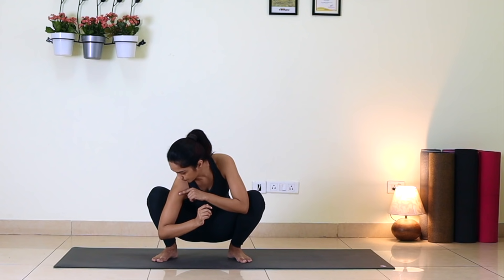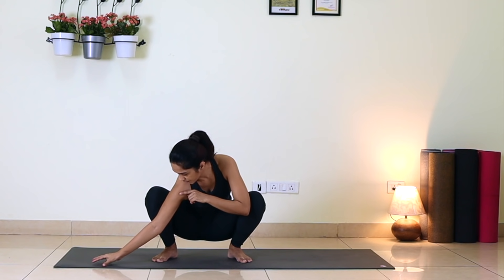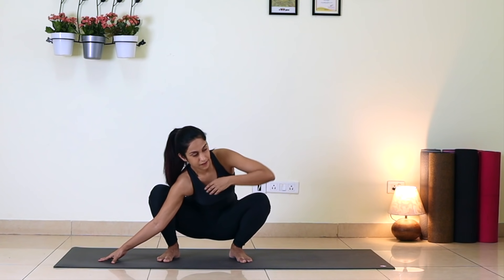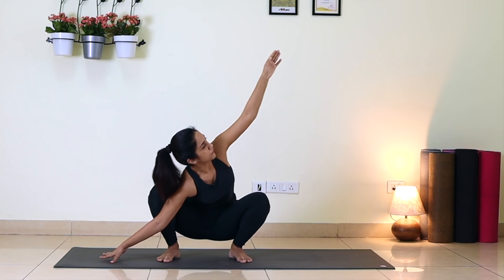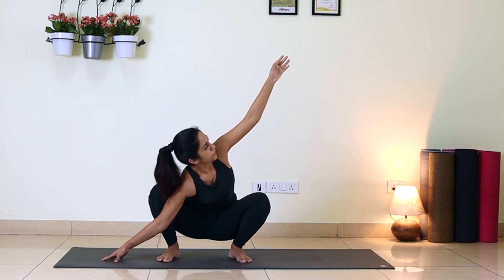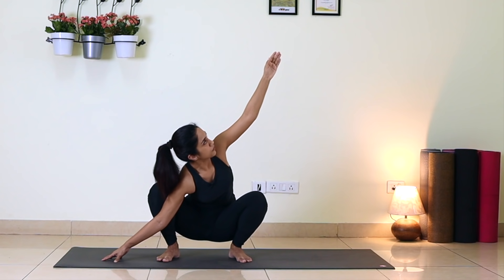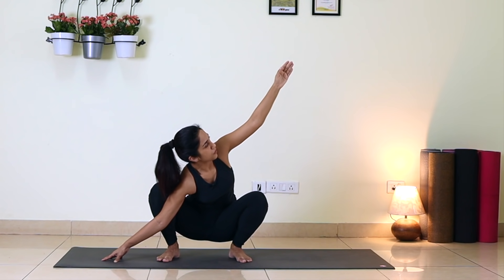Now take your right armpit down, place your right fingertips to the right side, and extend your left arm up. Look up at your left thumb. Breathe there — one, two, three, four, five.